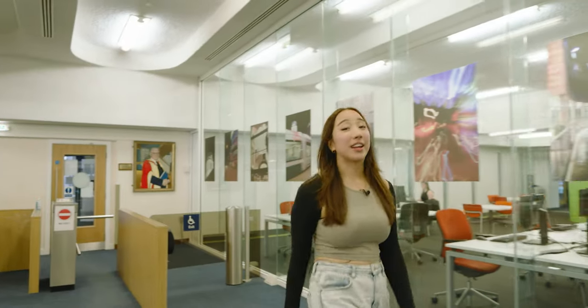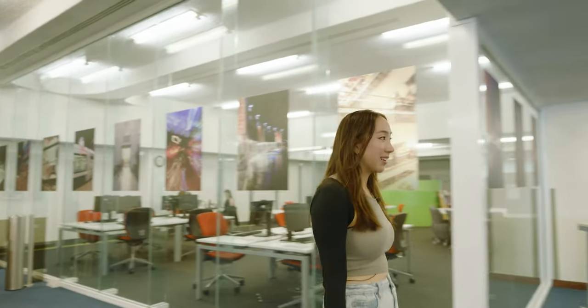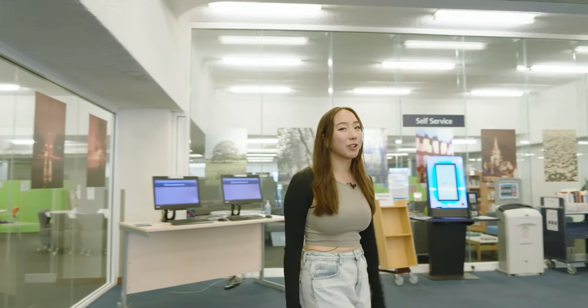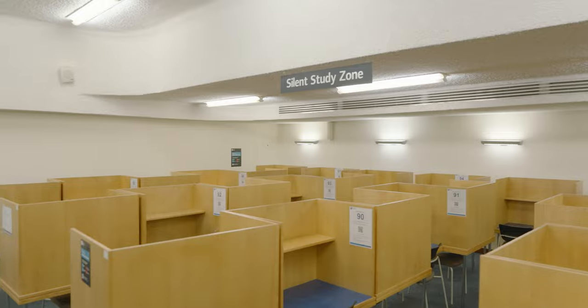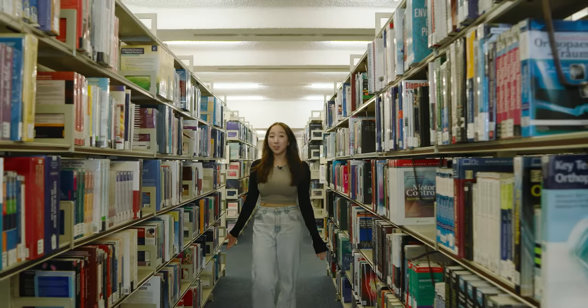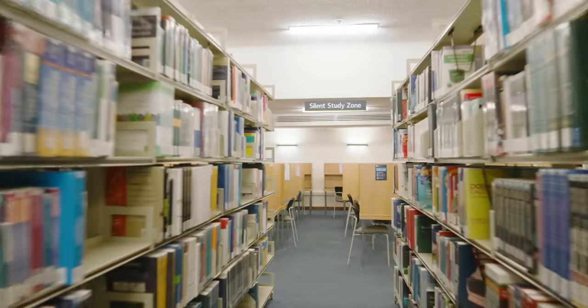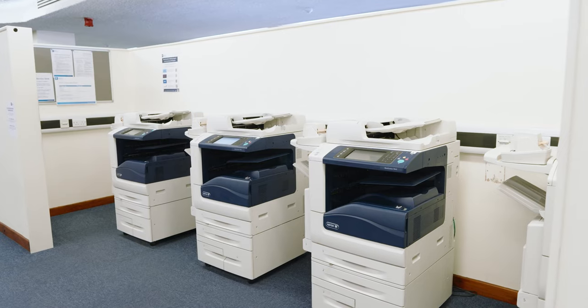This is Greenfield Medical Library, an area familiar to any Nottingham medical student. We have social areas for studying with friends and getting stuck in on group projects, and we've also got quiet and silent study zones for more independent study. We have lots of resources covering almost every topic you'll ever need, as well as plenty of printers and photocopiers should you ever choose to use them.